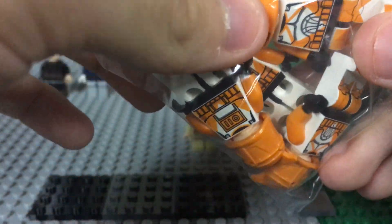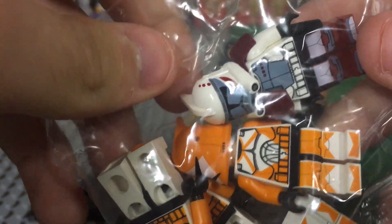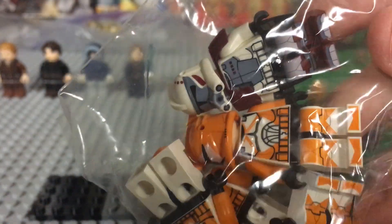I paid for these — he was selling them for the real low, I think like two dollars each. And I believe he threw in an ARC Trooper right here as well.